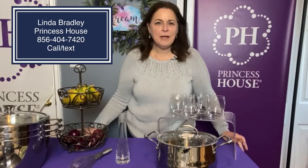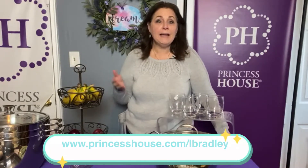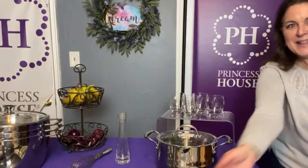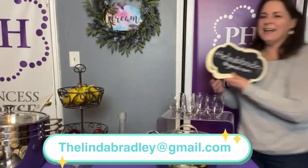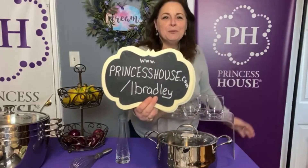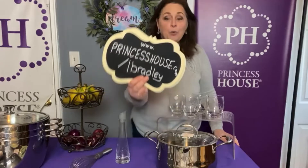Hey everybody, Linda Bradley here from Princess House. These are the new e-commerce specials that the company offers. E-commerce specials are different from regular party specials — you can go right online and order these. You can reach out directly to me at thelindabradley@gmail.com, or you can go right to the website, which is www.princesshouse.com/lbradley, and order them yourself.